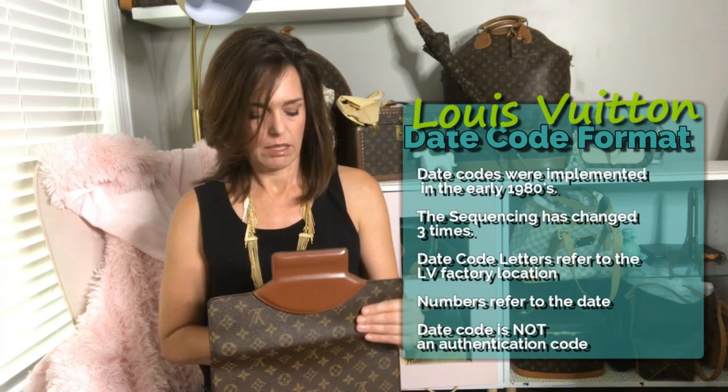So it was made in 1987, the third month. Opening it up inside, it has one large pocket, and here is another little pocket — perfect for a lip gloss.